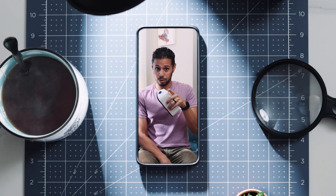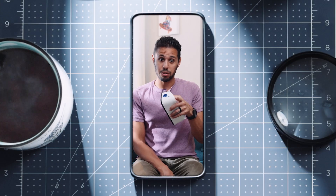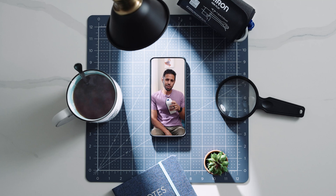Hey, you — before you scroll, did you know today's World Stroke Day? I want to show you something that could literally save lives. Check this out.